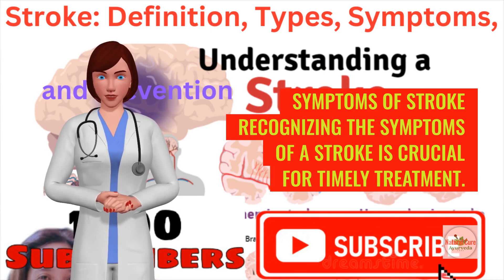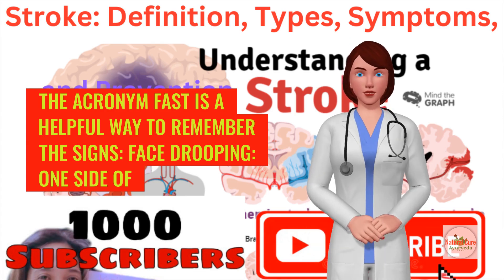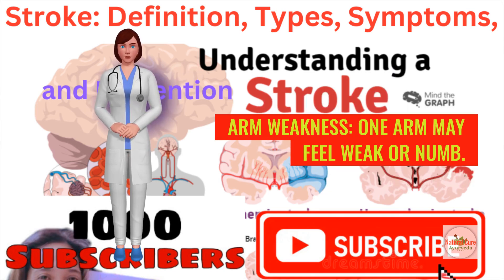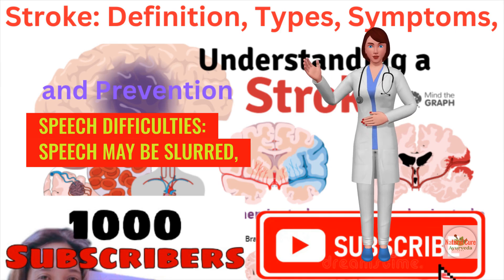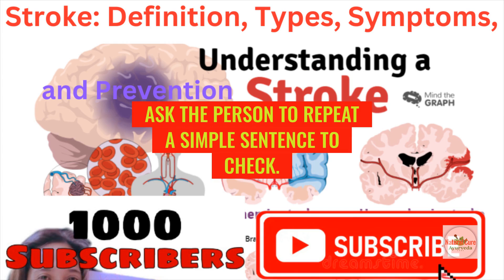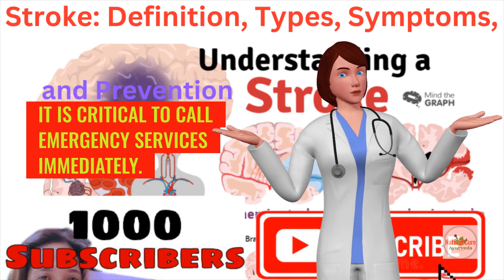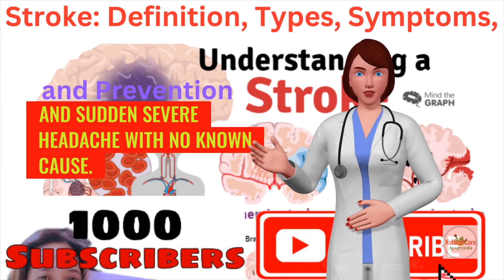Recognizing the symptoms of a stroke is crucial for timely treatment. The acronym FAST is a helpful way to remember the signs: Face drooping — one side of the face may droop or feel numb; ask the person to smile to see if the smile is uneven. Arm weakness — one arm may feel weak or numb; ask the person to raise both arms, as one may drift downward. Speech difficulties — speech may be slurred, or the person may have trouble speaking or understanding speech. Time to call emergency services immediately. Other possible symptoms include sudden confusion, trouble seeing in one or both eyes, and sudden severe headache with no known cause.